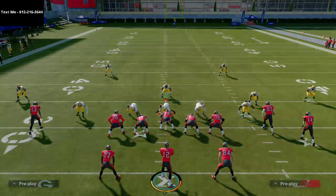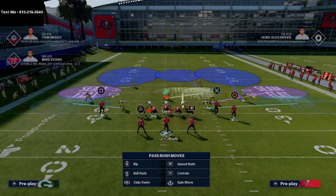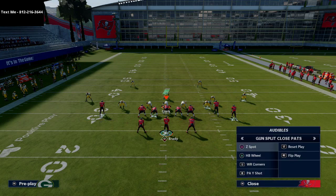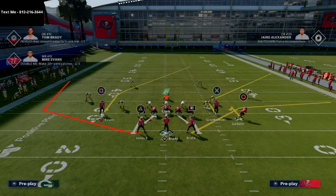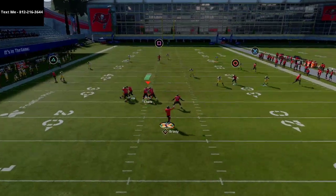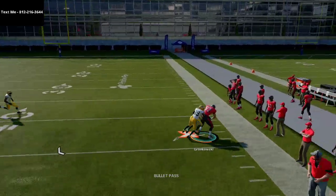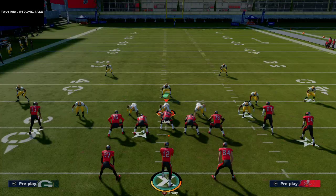If they deep-half both outside corners, run that same combination and instead of hitting the post route over the middle, you'll have a lot of space to throw to Gronkowski on the sideline. Both outside corners are in a deep half, so that sideline corner route opens right up — you can get the room and make that throw.